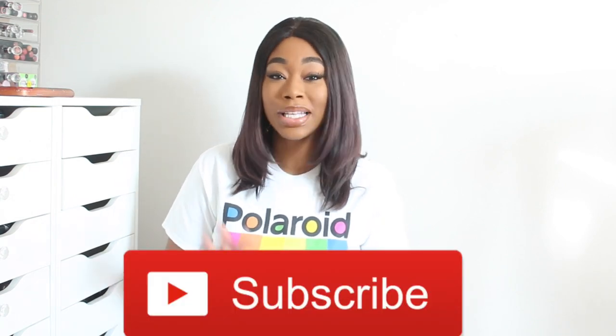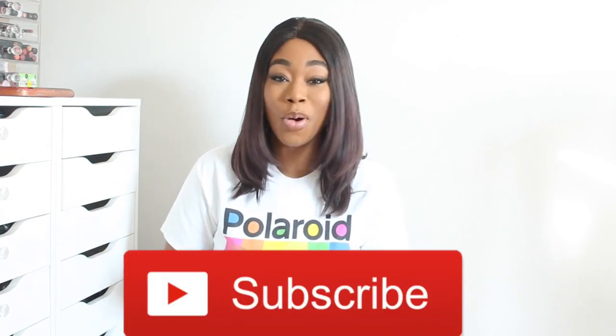Before we do that though, make sure you thumbs up and subscribe to my channel because we got some new content coming and it's going to be fire. So let's jump into today's video.